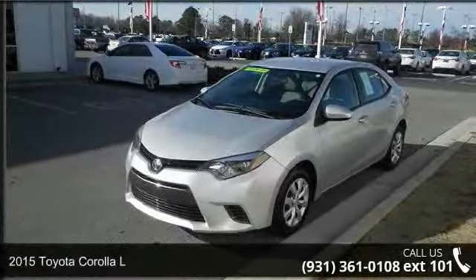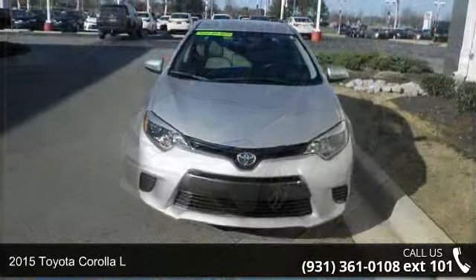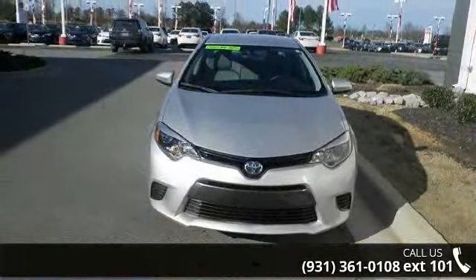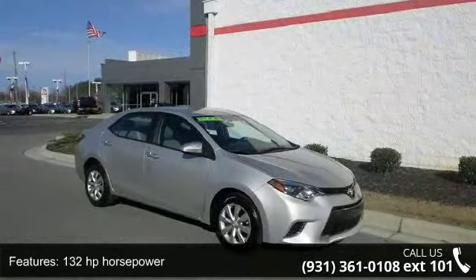Check out this 2015 Toyota Corolla L. This may be the set of wheels you've been looking for. This vehicle comes with a reliable 4-cylinder engine, connected to a smooth shifting automatic transmission.